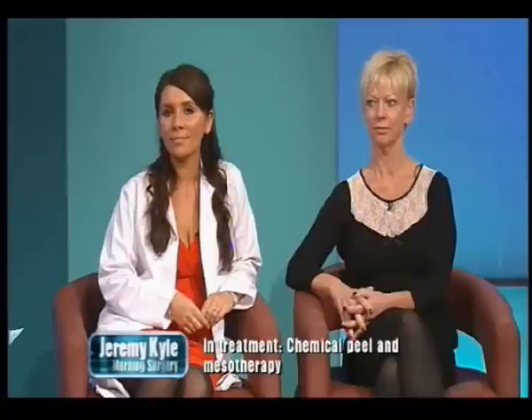Thank you very much indeed. Welcome back to my morning surgery. Dr. Aaron and I have now been joined by John Keel, our resident cosmetic surgeon, and one of the patients, Elaine, who's going to have mesotherapy right here in just a moment.